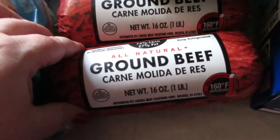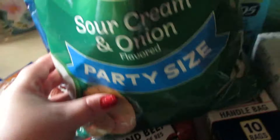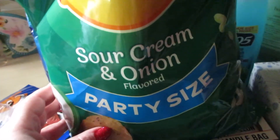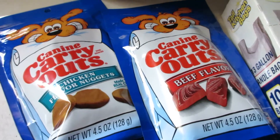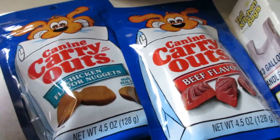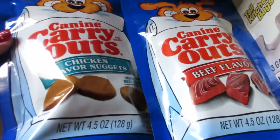I grabbed some Great Value hamburger buns, two packages of ground beef, and a bag of Cream and Onion Lace chips — I figured we would maybe grill out. That was all for the food items. I also picked up some Cherry Pepsi, a 12-pack of that.